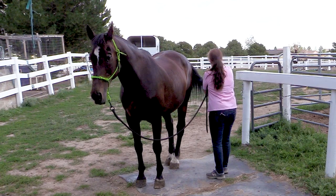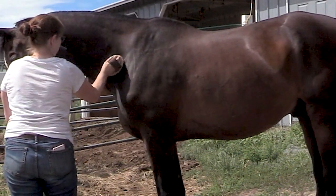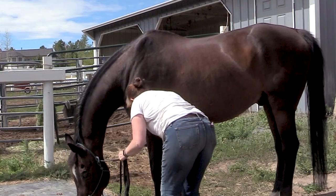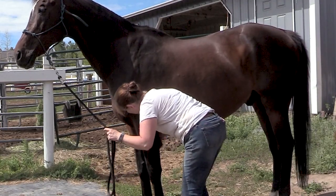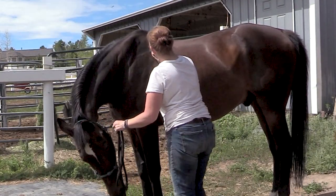My favorite part of grooming has got to be the curry comb. The curry comb that I like to use is the Decker Flexible Curry. I'll leave a link to it down below just in case you're curious. This has been my most favorite curry comb that I've ever had for my horses — so much so that when this one wears out, I go find a new flexible curry because it works that good.